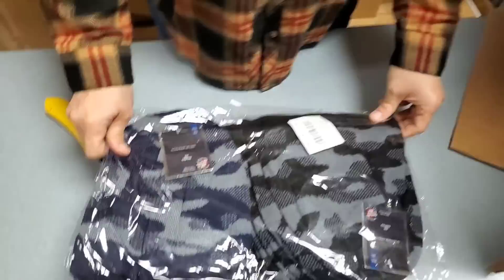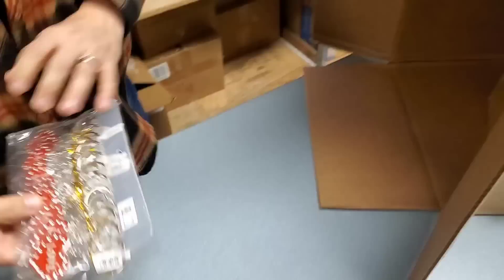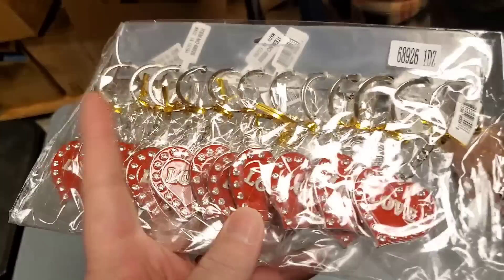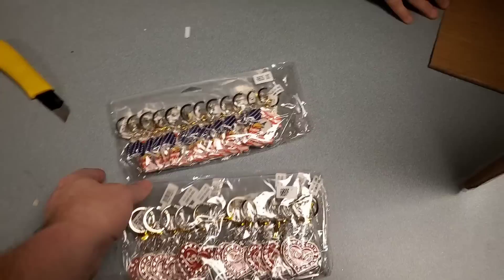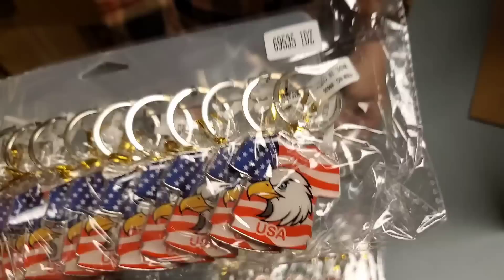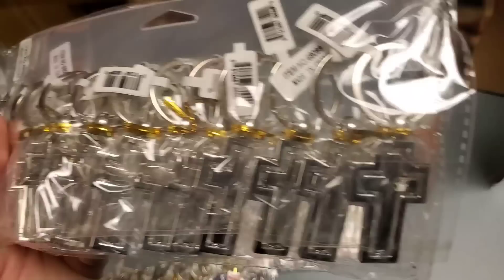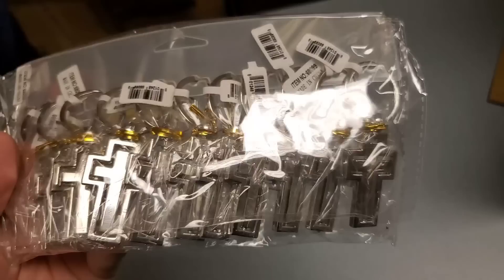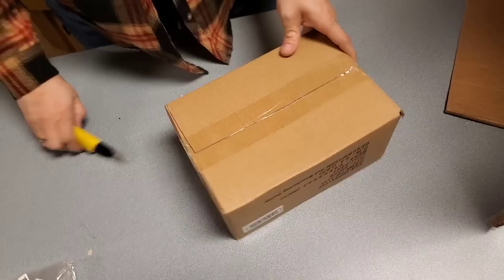Oh, more hats. Blue and black camo beanie style - we were out of some of these. We're not going to be out this time. It's going to be nasty cold coming up. Oh, we've got more keychains that say 'love' - I've been trying to get stuff ready for Valentine's Day. Here's USA keychains. And here are the spinner crosses - a simple cross but the middle spins. Cool keychain.